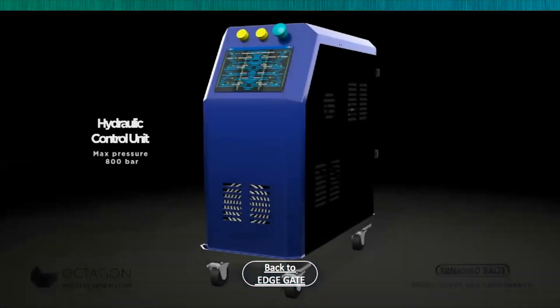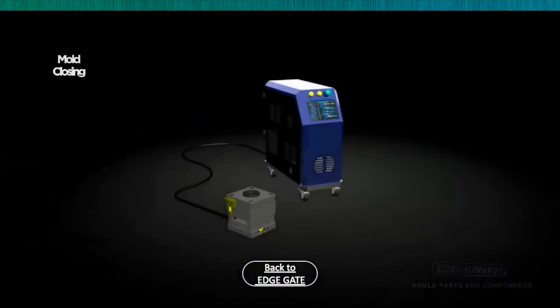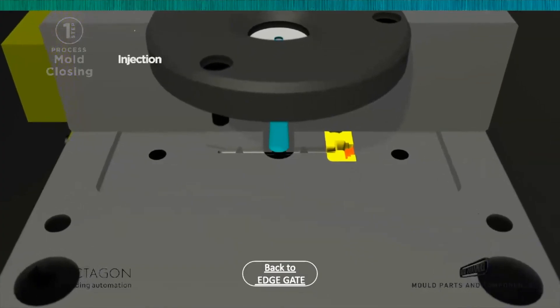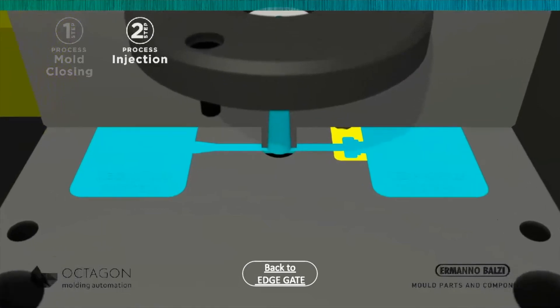We have the hydraulic control unit connected to the mold. When the mold closes, a signal is sent to the control unit and the process begins. We then have injection and holding.